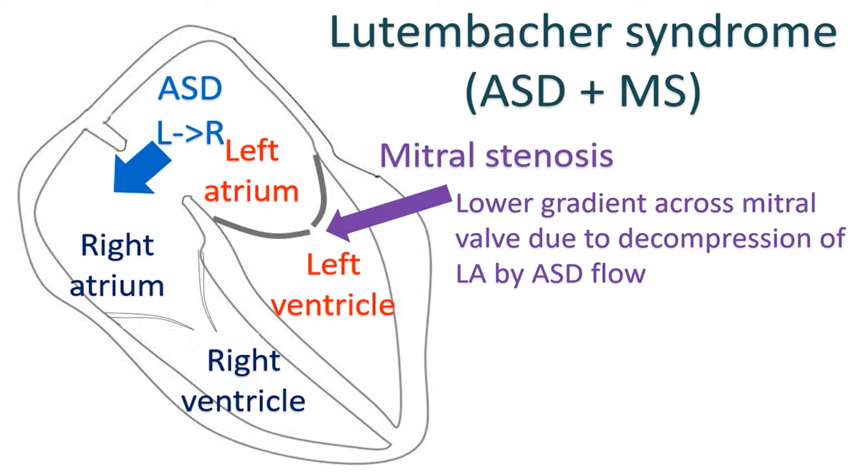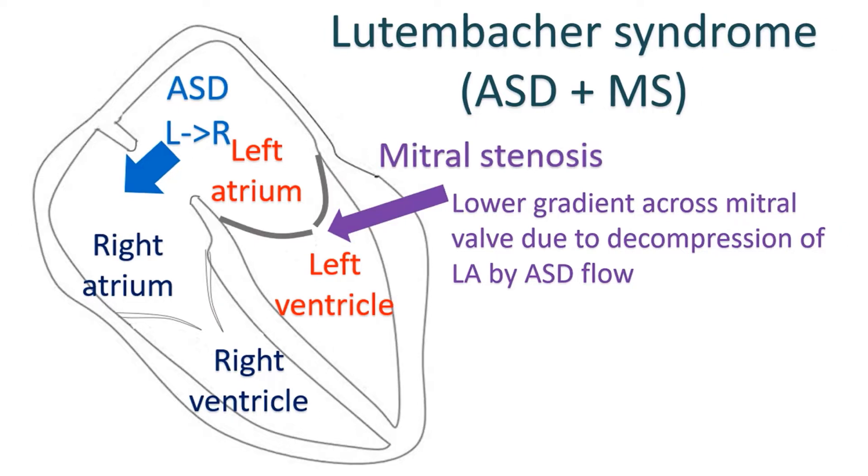The large unrestrictive atrial septal defect lowers the left atrial pressure and the gradient across the mitral valve, so that findings of mitral stenosis may be obscured, as will the features of pulmonary venous congestion. In the presence of a large ASD, even a small gradient across the mitral valve is to be taken as significant.